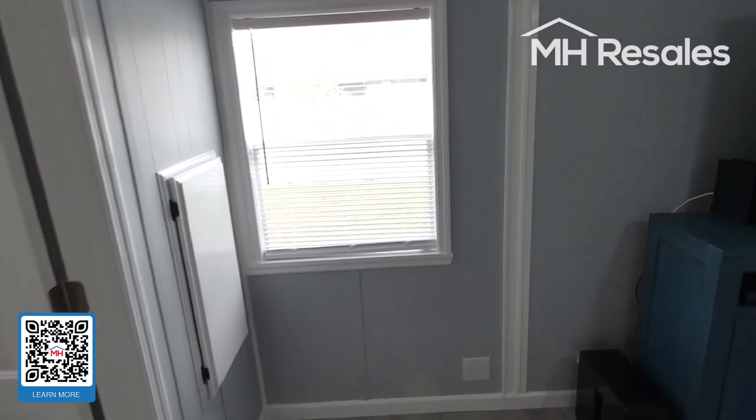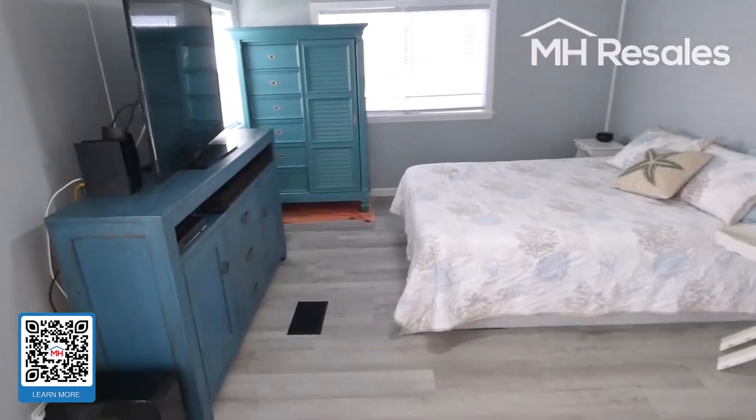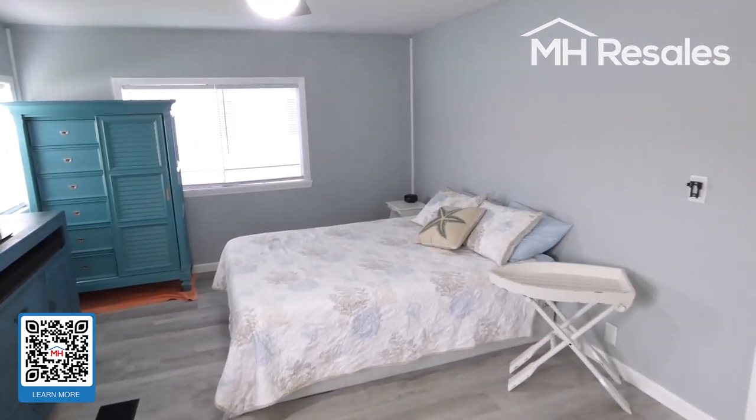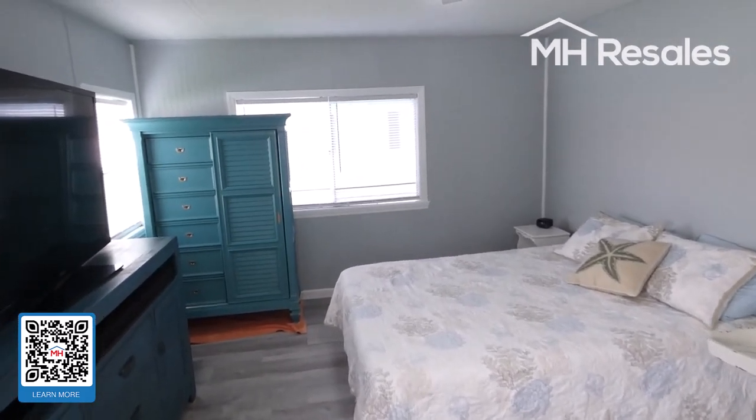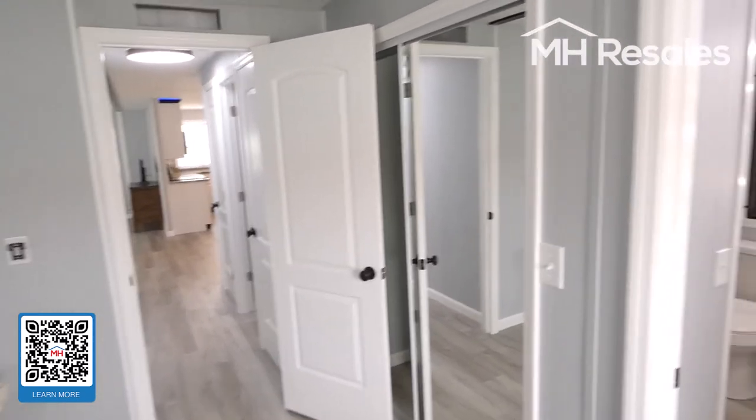New electric service panel. This is the master bedroom — very nice size, easily accommodating a king or queen size bed. Ceiling fan in this room. One of the two closets here.